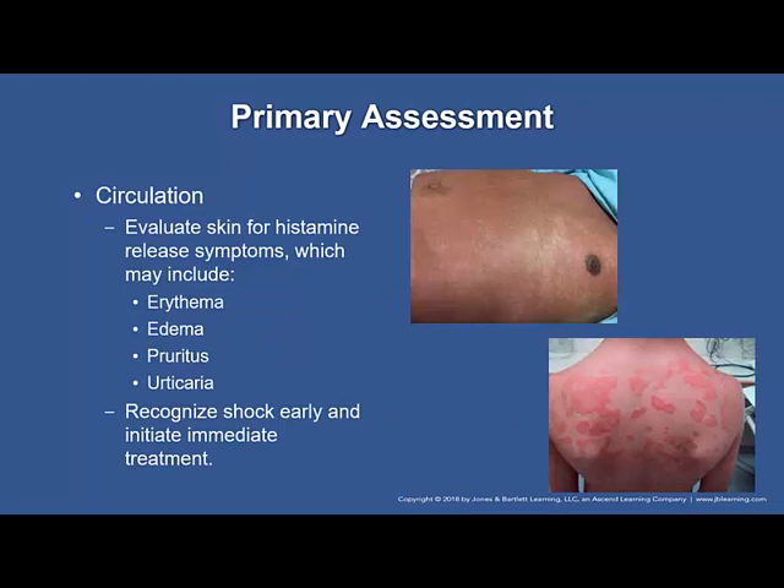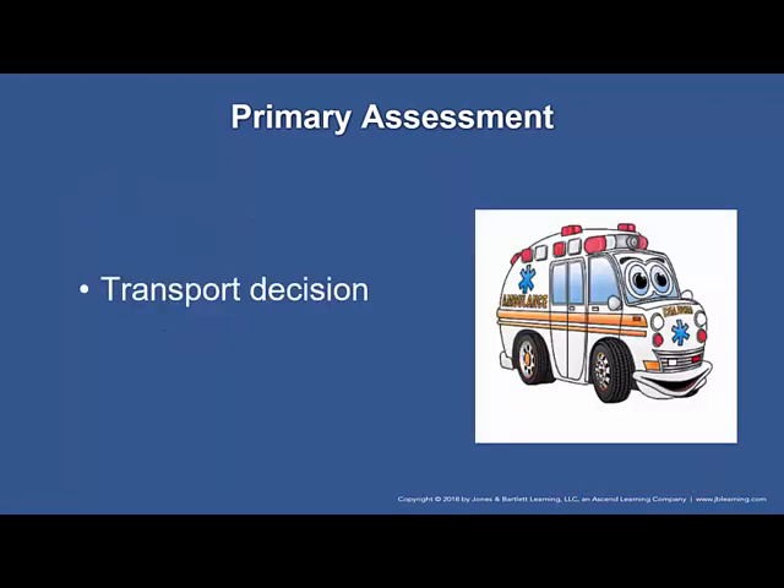Lung sounds are a predictor of severity. As hypoventilation begins there will be diminished lung sounds. Silence in the presence of previous sounds is a really bad sign — you would much rather hear wheezing than silence. Evaluate the skin for histamine release symptoms: erythema, edema, pruritus (itching), and urticaria (hives). Recognize shock early and initiate treatment immediately. Transport decision is based on patient severity and signs and symptoms. Even if the patient reports feeling better after treatment, they should be rechecked because of the potential for a biphasic reaction.